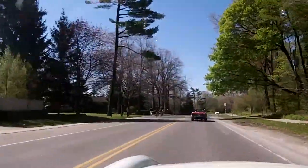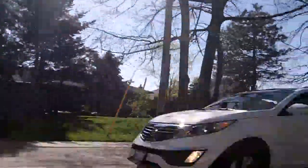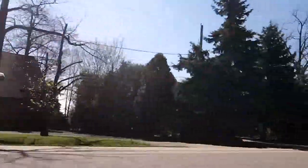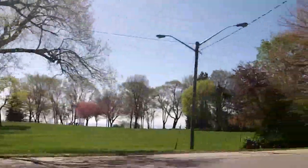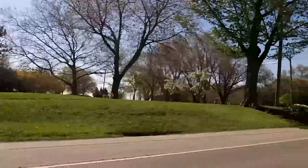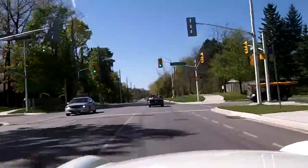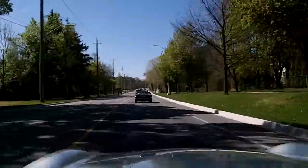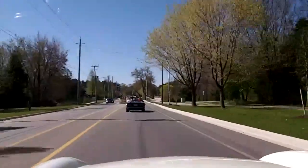Some nice houses here, right on the lake. These are all million-dollar houses — I think they go up to about 8 million bucks. There's Lake Ontario. We just picked up another TR6, a nice original-owner emerald green '73. It's a really nice car, hopefully you can see it in front of me. A few different colors now, which is good.